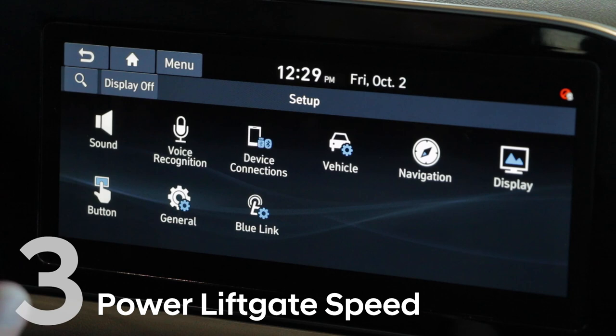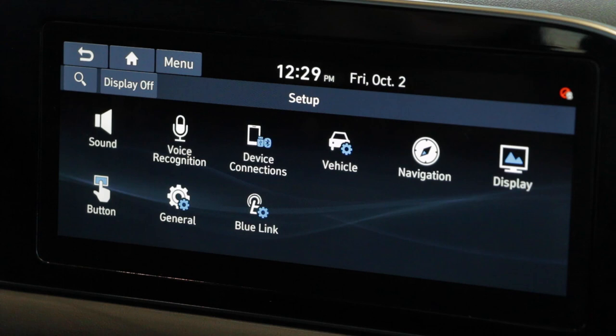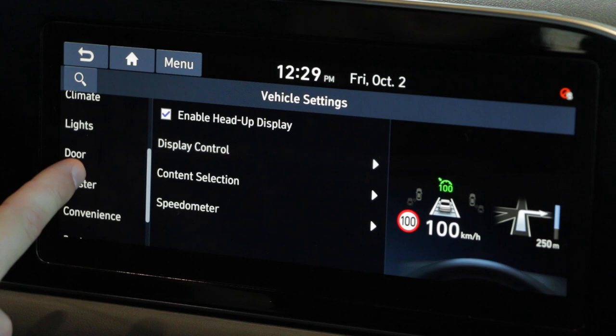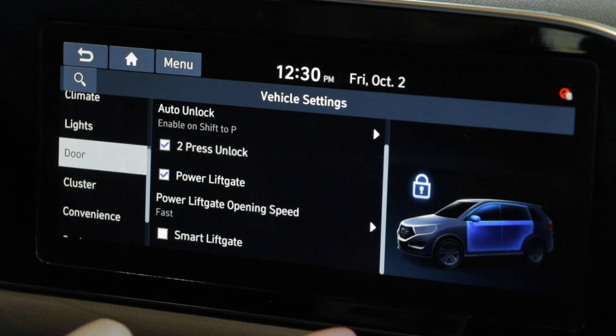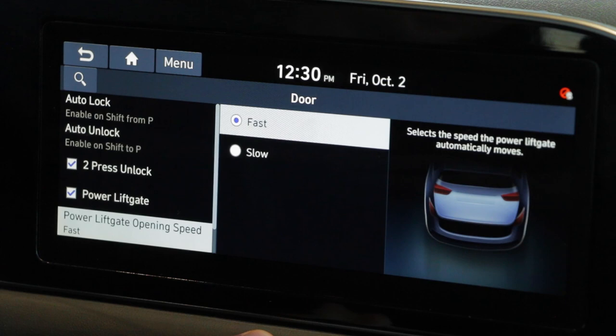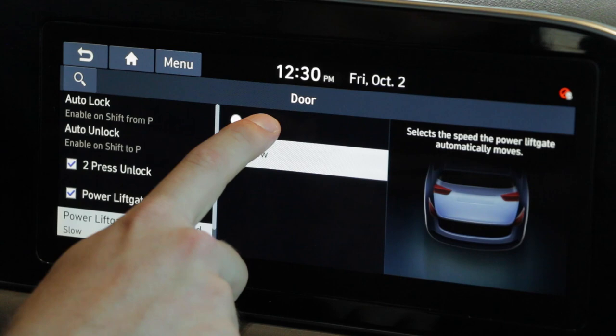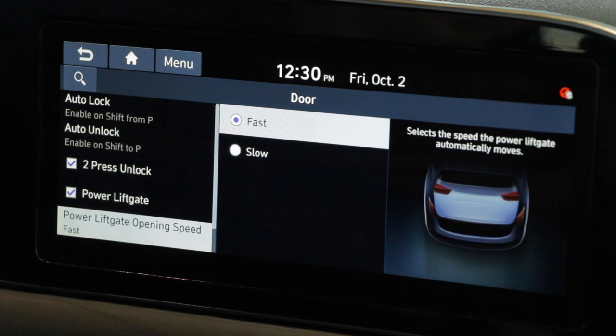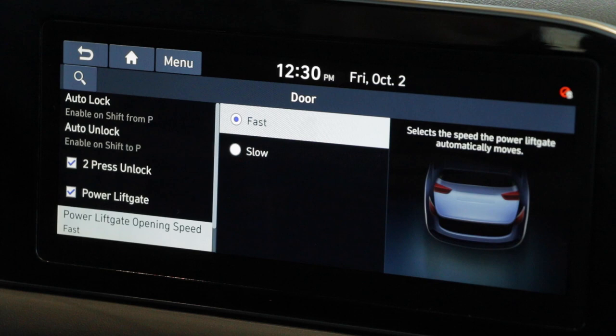One minor complaint on the old Santa Fe XL, which the Palisade replaced, was that the back hatch was a little too slow when it opened and closed. So Hyundai addressed that. We're going to go into vehicle settings tab just like we did last time, scroll down to door. We've got a bunch of other features, but the one we're focusing on is power liftgate opening speed — that's right, you can customize that. Hit that and you can go back to the same speed, or if you want that door to open a lot faster, you can click fast. That will open the door a lot faster and get you in and out a little quicker, again showing the wide range of customizability available in this Palisade.